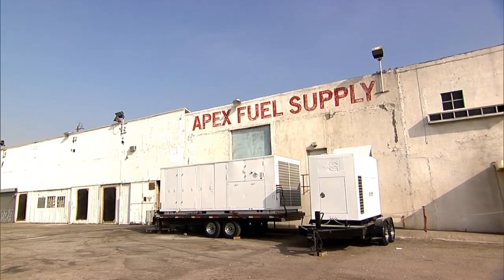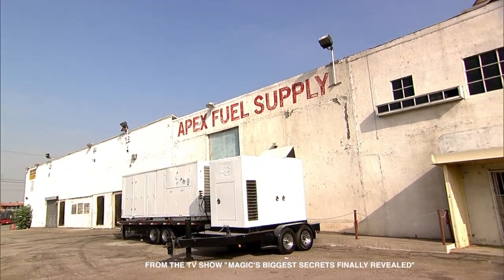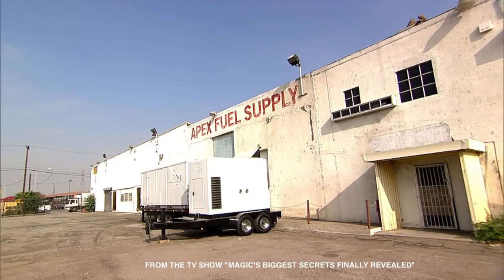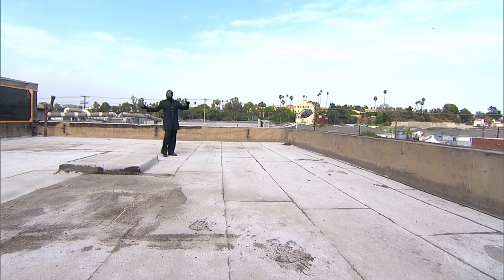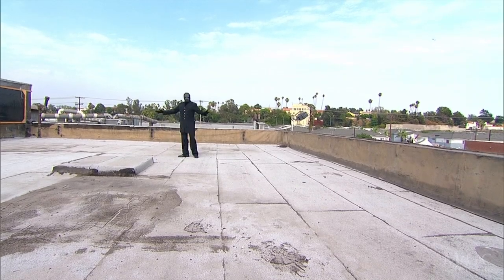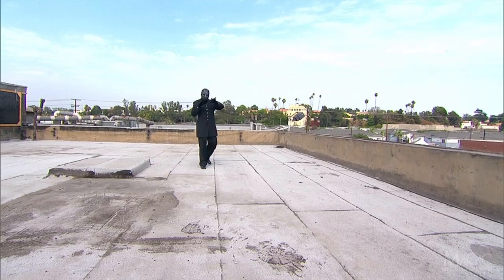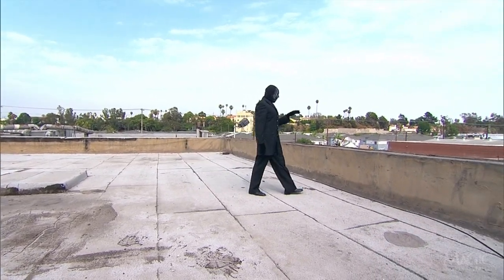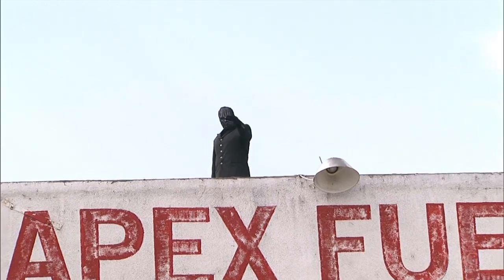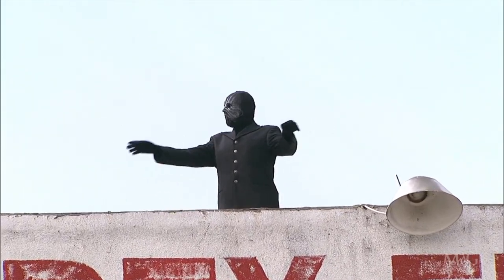Popular extreme magicians have been making themselves float through the air as proof of their unusual, freakish powers. Tonight, the masked magician joins them. He's made his way to the top of his secret warehouse and intends to demonstrate the extent of his unique abilities in broad daylight. As you can see, he's completely alone on the roof and there are no visible wires or hydraulic lifts around to aid him in his attempt to levitate.